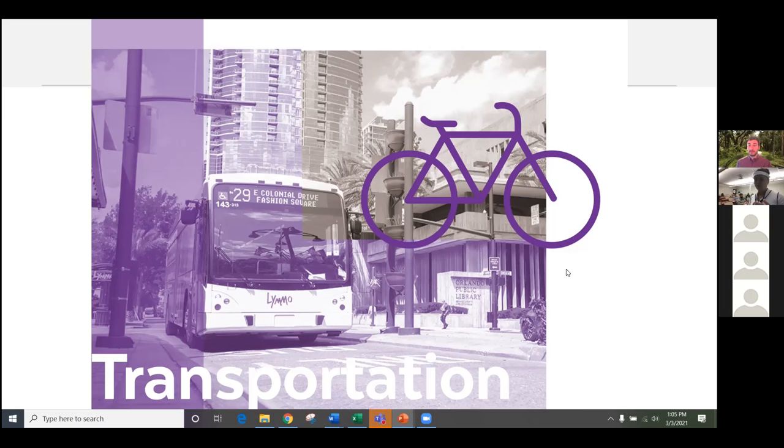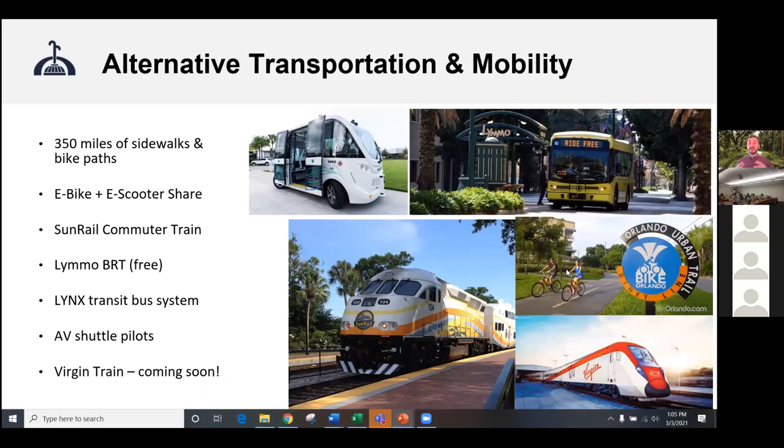So let's move on to transportation. Reduction of vehicle miles traveled and getting people out of single-occupancy vehicles into alternative forms of transportation is key and critical to a sustainable city. We've done a lot to expand bike and pedestrian paths. We have an entire bike highway currently being built in Orlando — a protected bikeway around all of downtown, eight and a half miles, connecting to trails that go east and west into the city. We also have e-bikes, electric scooters for ride share, a downtown limo, and a bus rapid transit system.